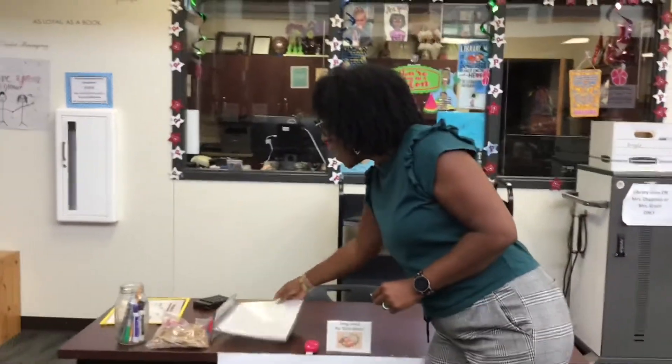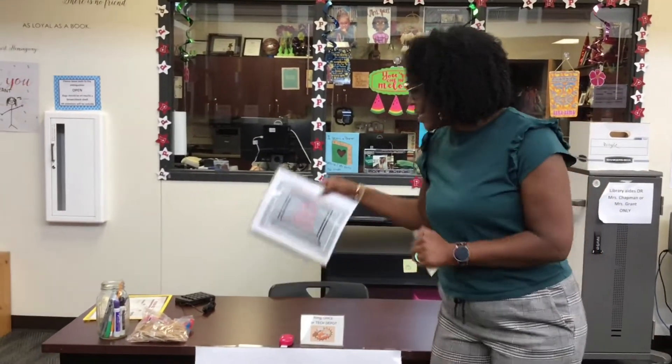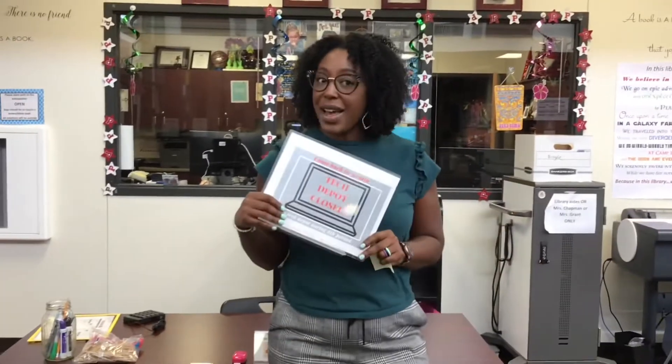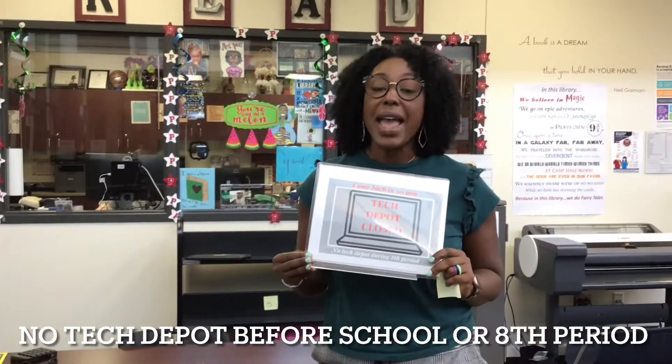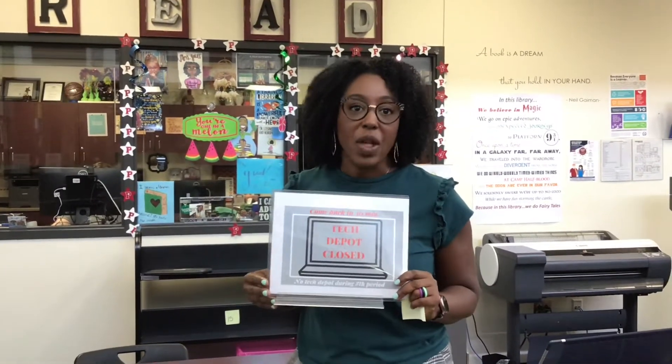Now, say you come, you ring the doorbell and Mr. Zolman is unavailable. You are going to see this sign that says to come back in 30 minutes. Also, Tech Depot is not going to be open during eighth period this year. This gives everyone a time for Mr. Zolman to pull out any repairs and pass out any Chromebooks.